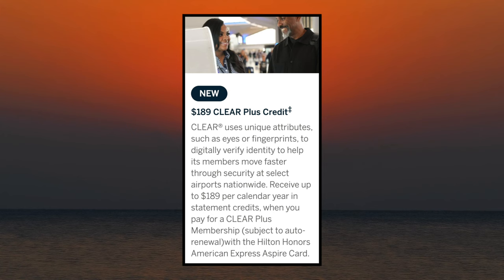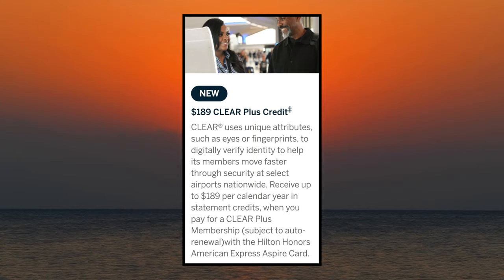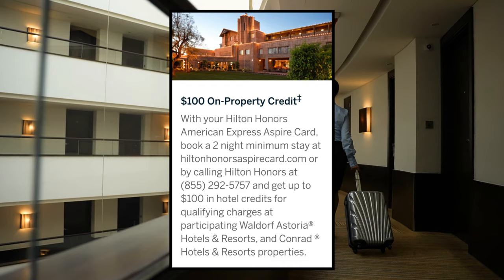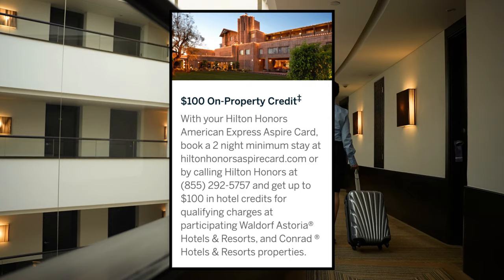The Aspire card is also offering a $189 Clear Plus credit. You can use your card to cover the cost of a Clear Plus membership and get up to $189 back in statement credits per calendar year. Another credit that has not changed is $100 in Hilton on-property credit — book a two-night minimum stay with Hilton and get up to $100 in credits for qualifying charges at participating Waldorf Astoria hotels and resorts and Conrad hotels and resorts. Looking at all of these credits, we have almost $900 in available credits, so with the annual fee at $550 it is technically possible to use the credits and come out on top, but some of those credits are a little difficult to use and you cannot use them in just one transaction — you're going to have to space them out throughout the year.